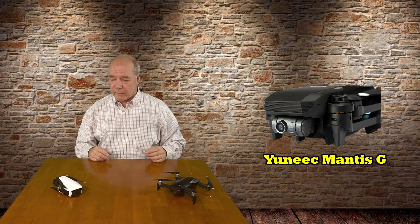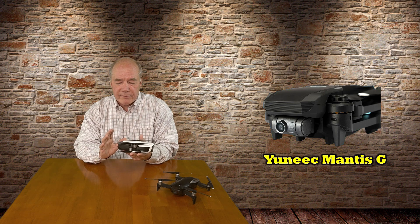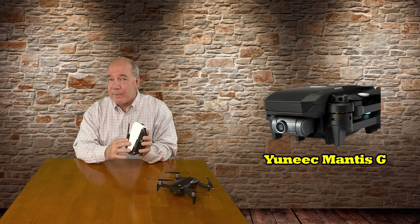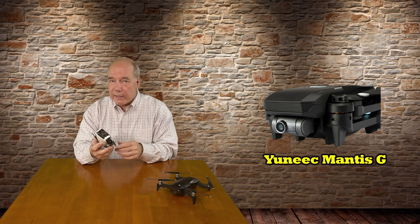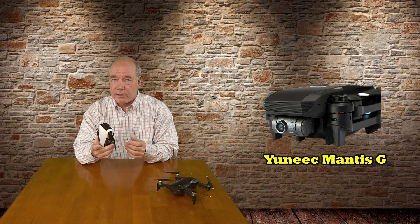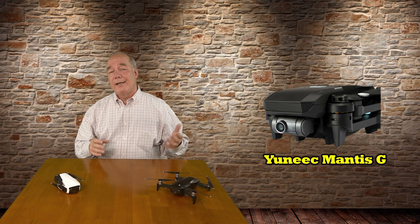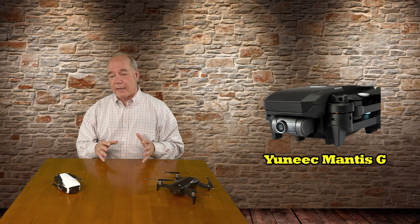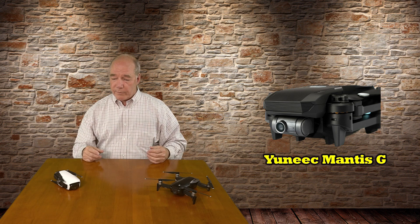The Mavic Air is a little bit smaller. Its weight is 430 grams. The new Mantis G is 505 grams, so it's a little heavier, but physically it's only a tiny bit bigger than the Mavic Air when it's folded or open. I think Yuneec, like a lot of companies, have figured out that this kind of package is the perfect package for consumers — something that folds up smaller than the bigger drones, that I can put in a little protective package, slide it in my suitcase, and take it with me on vacation.